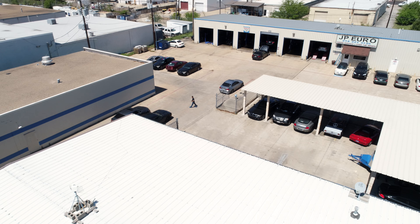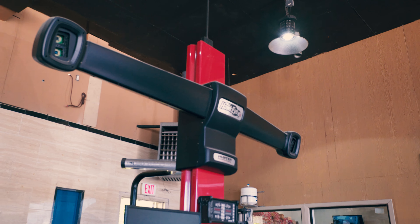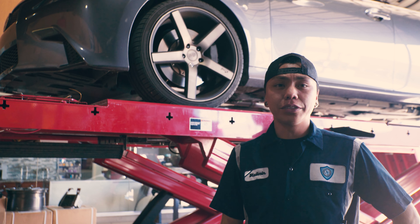I'm Vladimir, I'm the main technician in the back shop. This is a Hunter Hawkeye, which we use to do alignments on everyday vehicles to high-end vehicles.